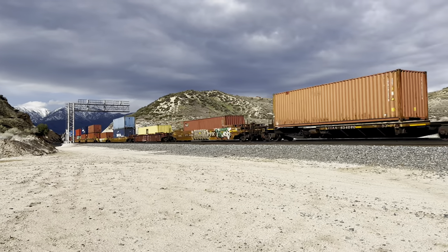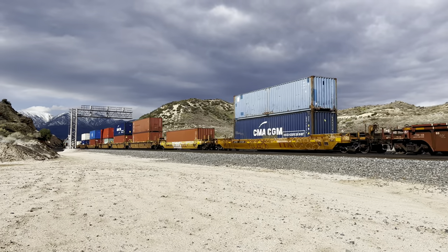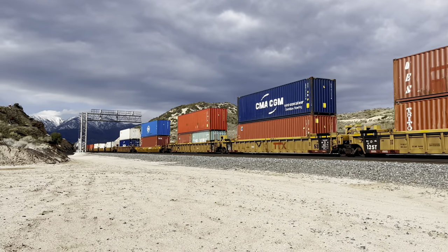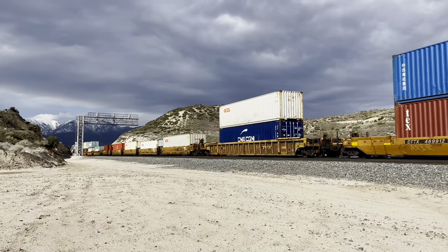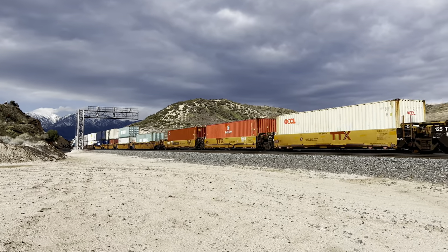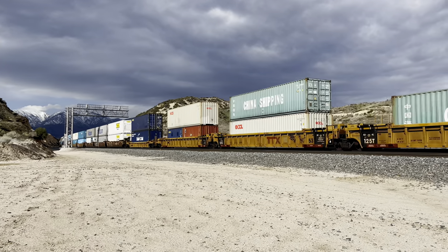BNSF port train, coming out of Long Beach. A lot of international containers. Eastbound, main track number two. We're at Cajon Summit, right around mile post 55 on the Cajon subdivision, Southern California, USA.